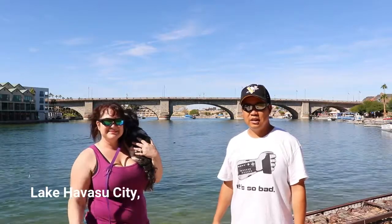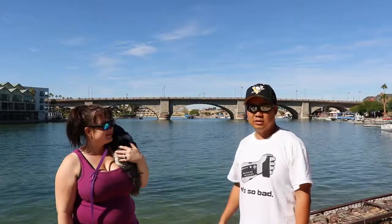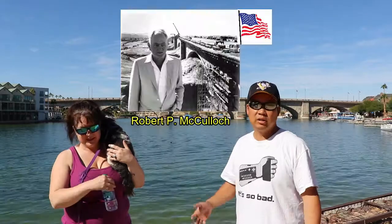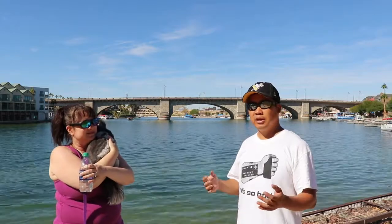Hey! Today we are at Lake Havasu City and behind us here is a replica version of the London Bridge. Carly and I, in September 2017, had a chance to go to London and we learned about the actual London Bridge and how it was constructed. During that time we found an interesting fact about how an American businessman named Robert McCullough wanted to buy the London Bridge and bring it to America.